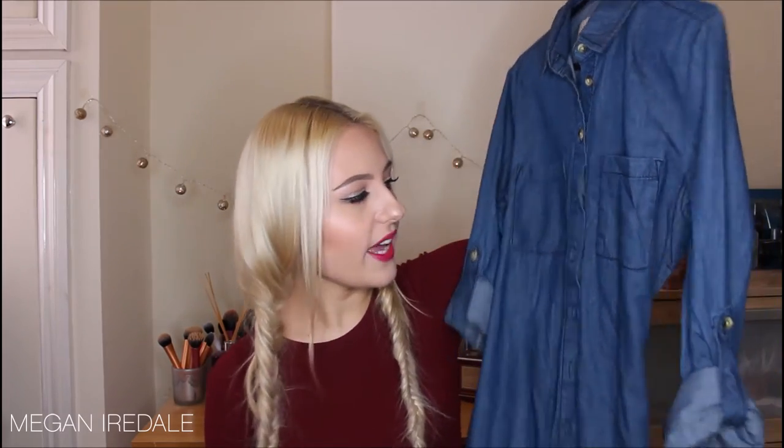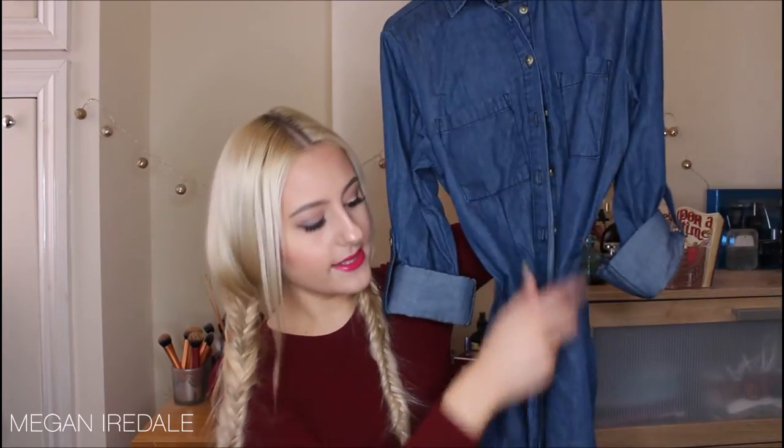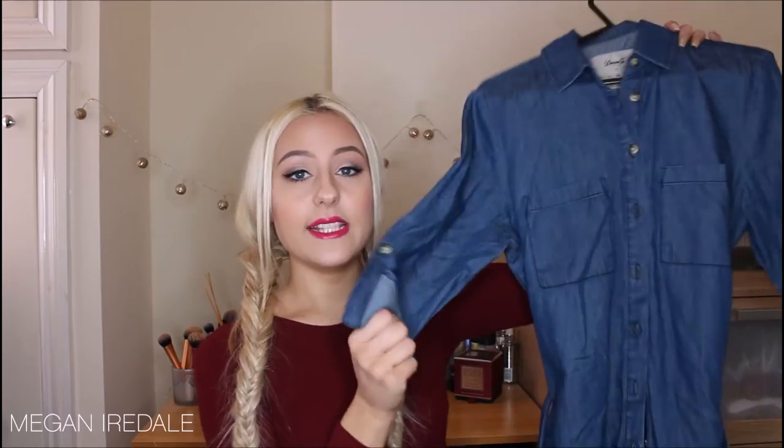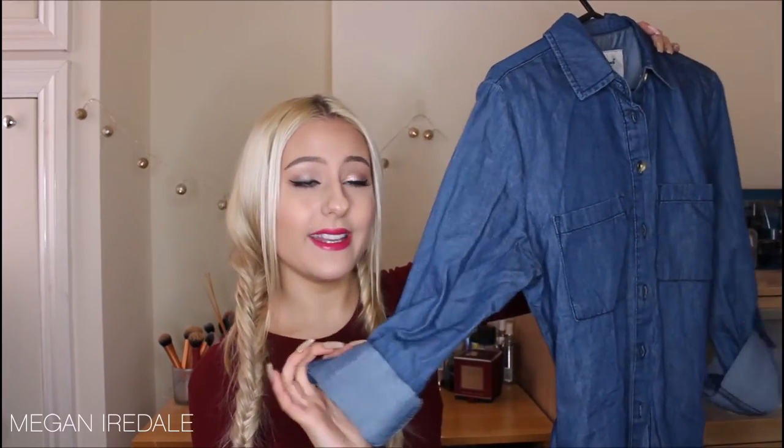That was everything from Everything Five Pounds. Next are a couple of bits from Primark. The first is this denim dress — I'm a bit obsessed with denim. It's got a little belt to cinch in the waist, the length comes a couple of inches above the knee which is perfect for me, and it has roll-up sleeves. It's just a really nice throw-on you can wear with boots or pumps, dressed up or down.